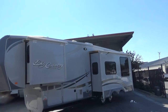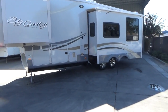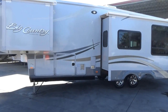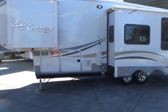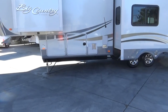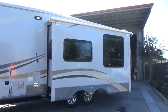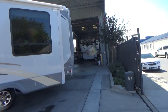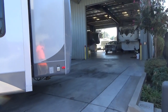Two slides with slide toppers on all the slides. Large pass-through storage, drop frame construction so that you have a large, no raised storage area, as you saw in the pictures. You also have front and rear stabilizers — really steadies it up without the need of a tripod under your kingpin. Roof is in perfect condition. You have front and rear fiberglass caps, front and rear power jacks, and 50 amp service.